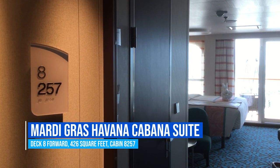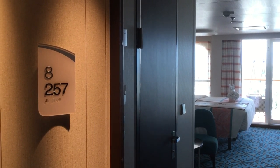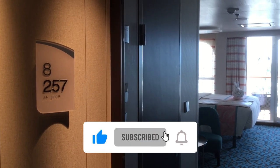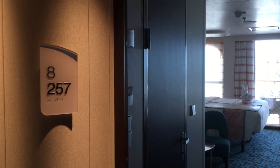This is Melissa Mainz, your managing editor of Cruise Hive, on board Carnival's Mardi Gras just before her maiden voyage, about to take you on an exclusive tour of the Havana Cabana Suites here on deck eight.